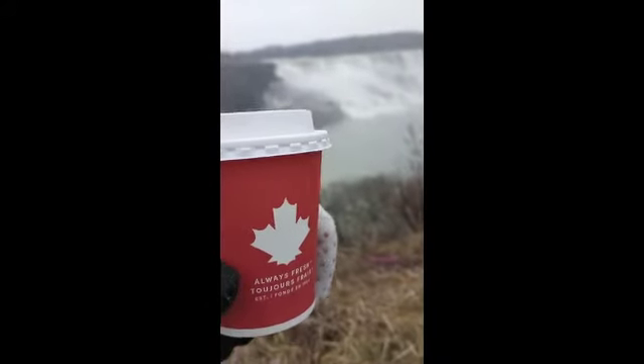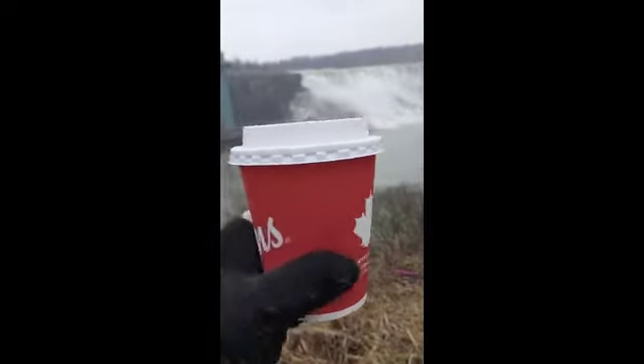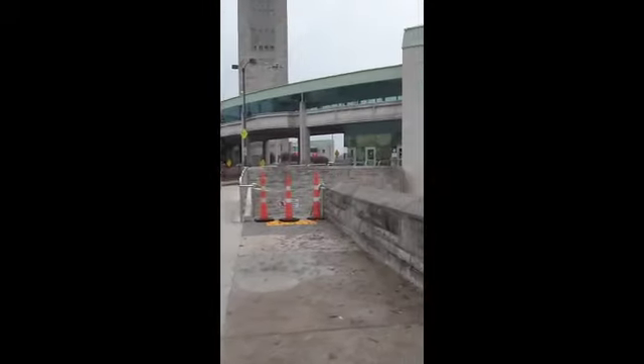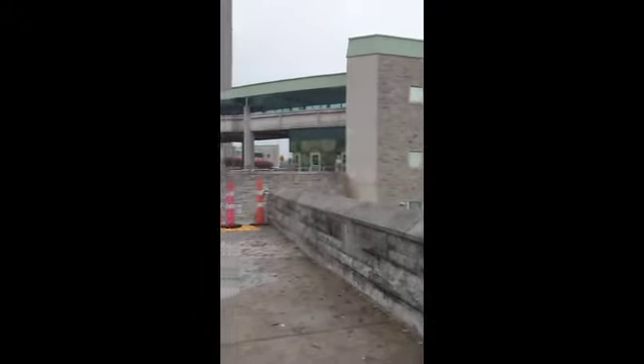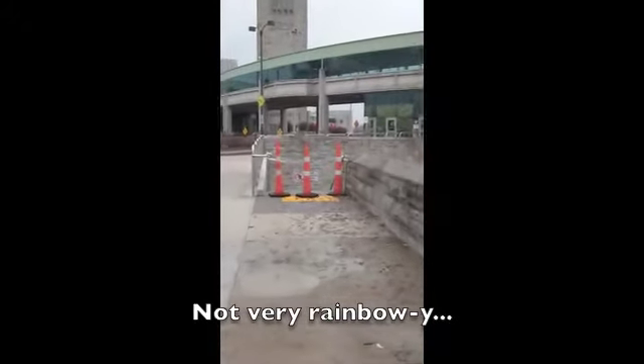Here I am in Canada — and you can tell it's Canada because I have Tim Hortons! Here we are at the Canadian side of the Rainbow Bridge, which is where we're gonna go to head back to the US.